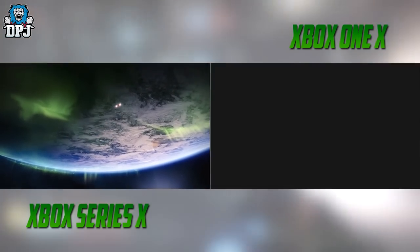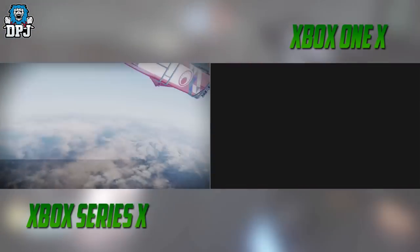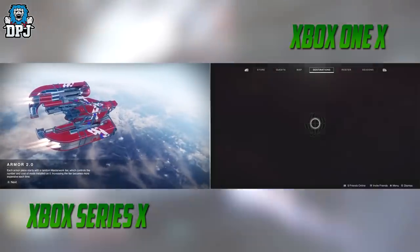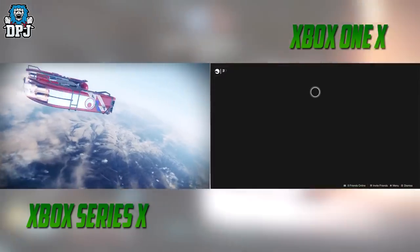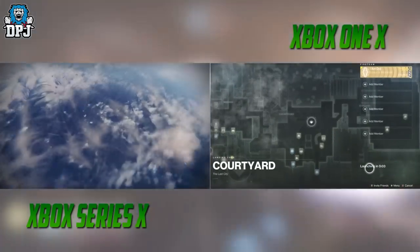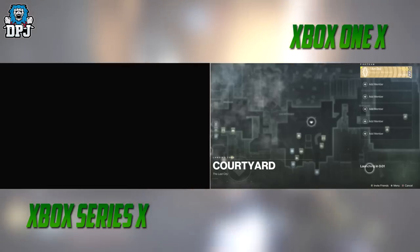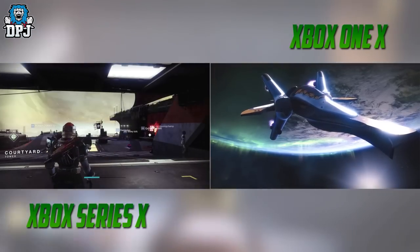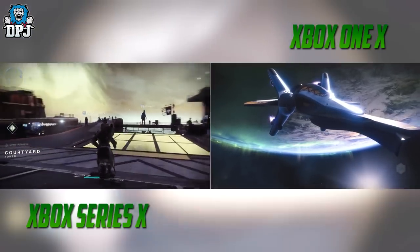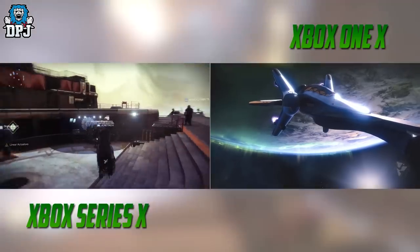After watching the initial load up time on the Xbox Series X alone, I wasn't that impressed — but when they are side by side, how much quicker it is, is unreal. On the Series X, the player lands within the Tower, runs around a bit, checks the postmaster, goes into their inventory, and then almost makes it to Titan before I even get to the Tower. Compared to current gen, the load times are utterly crazy.